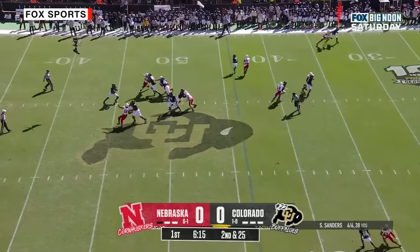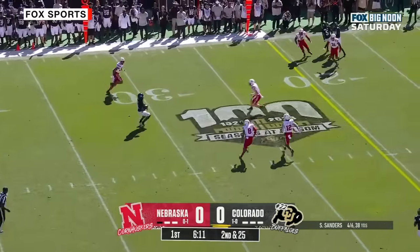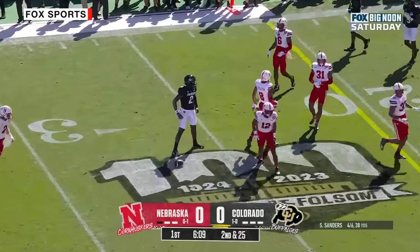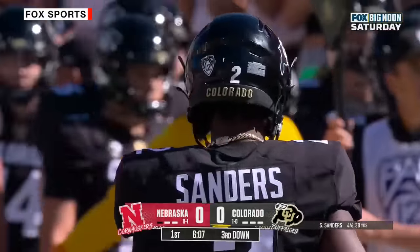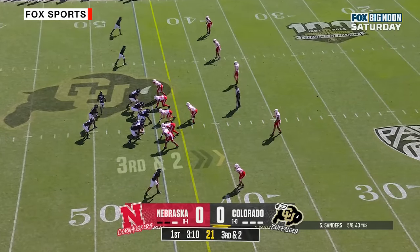Here's Sanders to throw it. Steps up with a lane. Shedeur Sanders still on the move and finally slides down inside the Nebraska 30-yard line.